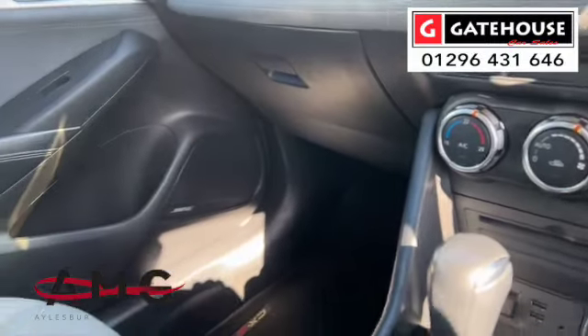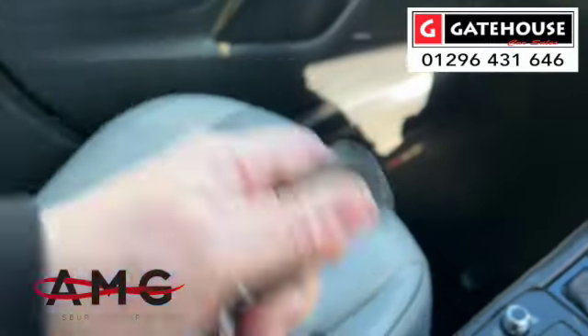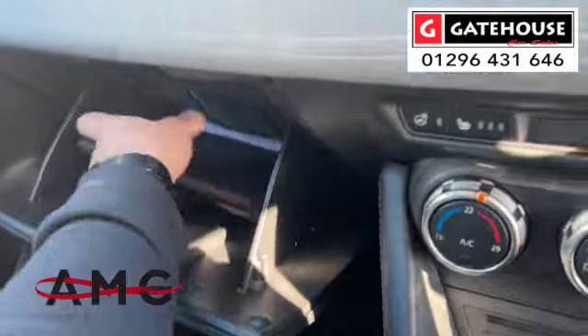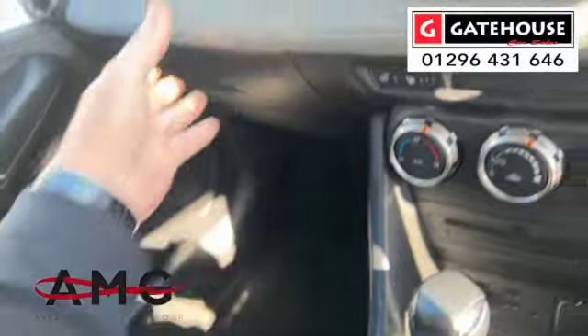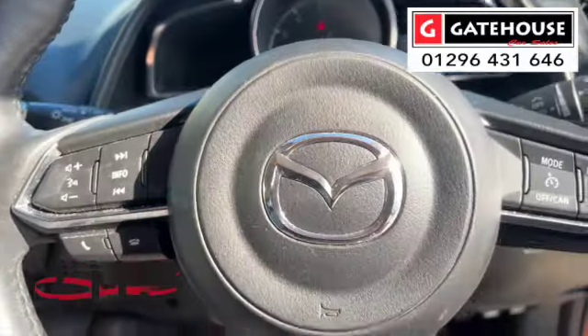We've got two keys with it — just showing you the two keys — and we've also got the full book pack with full Mazda service history. A really, really nice car.